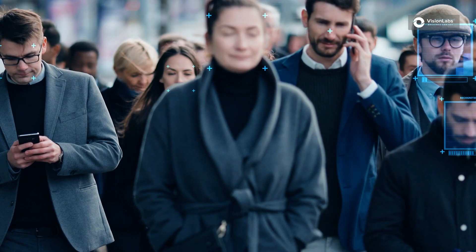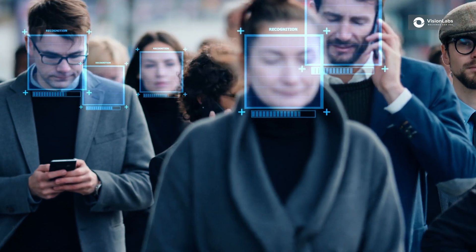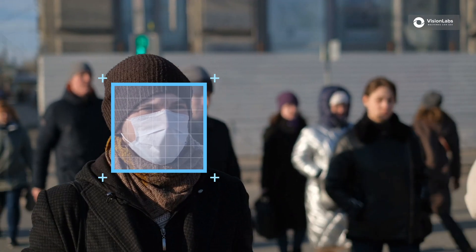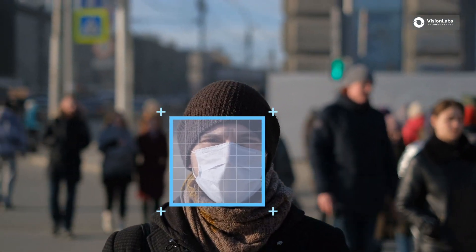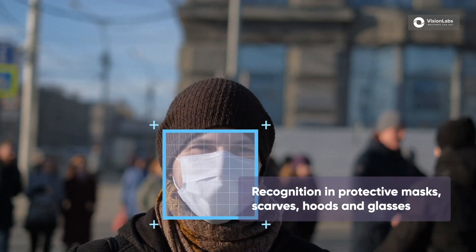People search with face recognition. The system can check all faces captured by a camera against databases of law enforcement, helping identify criminals or missing people. Vision Labs software flexibly adapts to harsh conditions and ensures 99.8% accuracy of face recognition even for people wearing protective masks, scarves, hoods, or glasses.